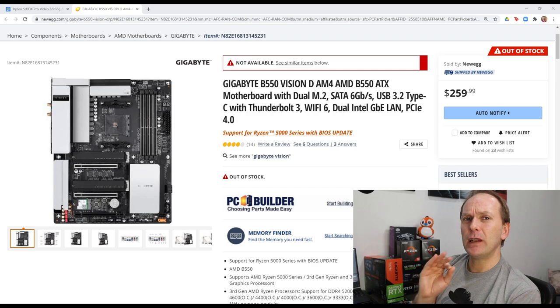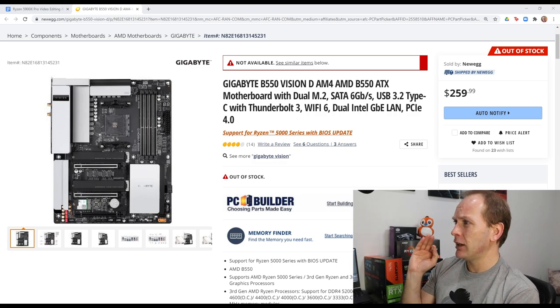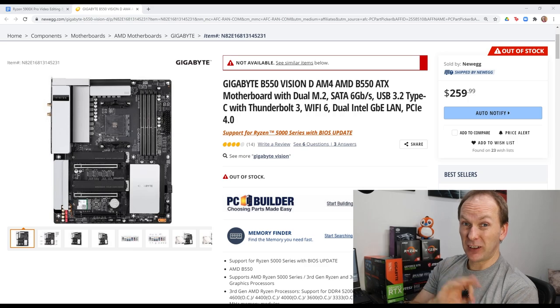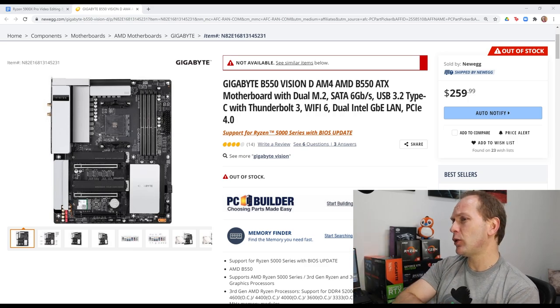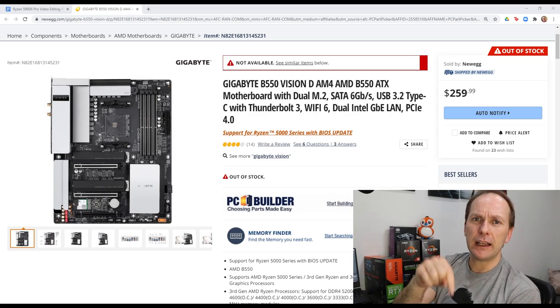Quick alternative: if you need Thunderbolt 3 support, then the Gigabyte B550 Vision D is the way to go. It MSRPs at $260. As of the time of this video it's sold out everywhere, but it will come back in stock and I'll include links in the description below.